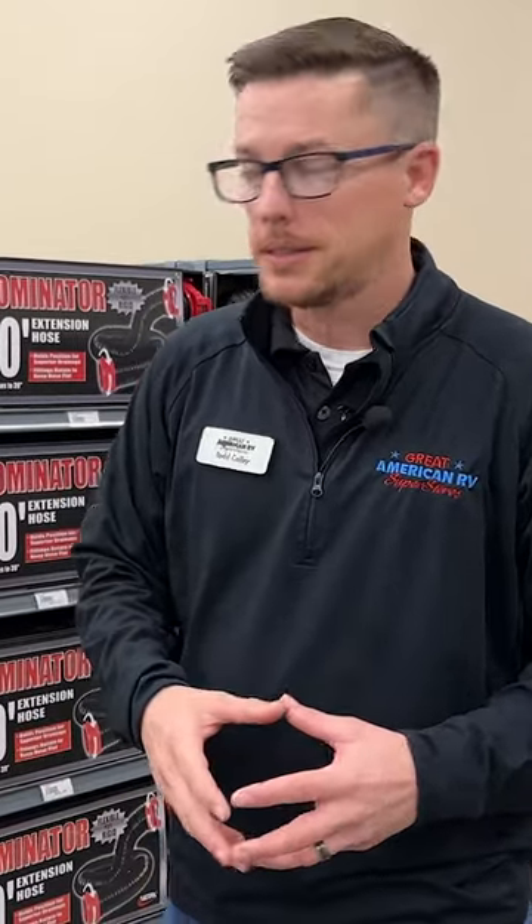Kids are going to be running around, they're going to be riding their bikes. You don't want them to run over and flatten that hose and cause a leak in the system and then you've got a big mess. So keep that in mind whenever you purchase these components — don't skimp on it.